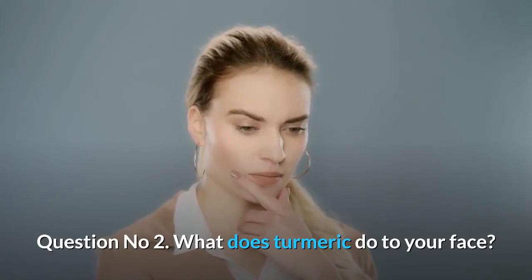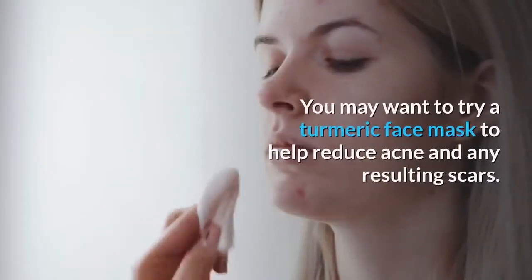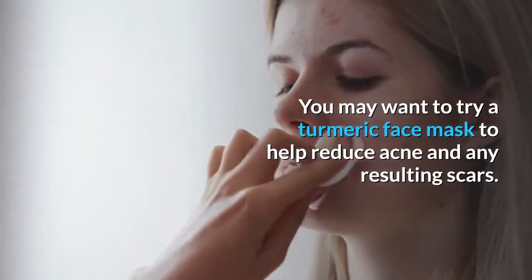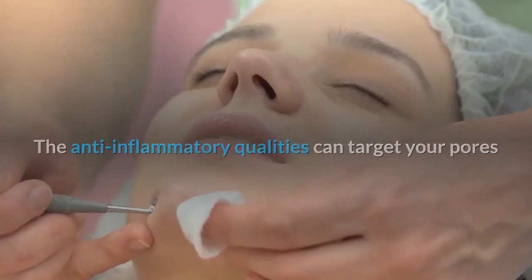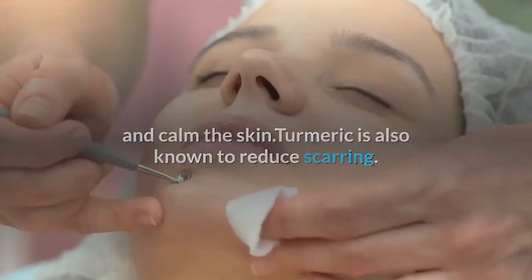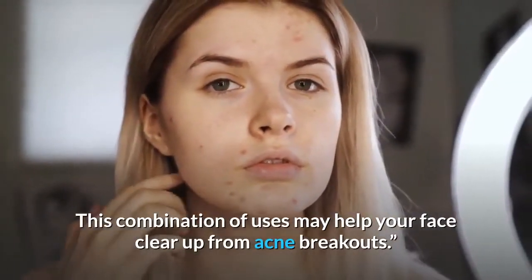Question number 2: What does turmeric do to your face? It may help with acne scarring. You may want to try a turmeric face mask to help reduce acne and any resulting scars. The anti-inflammatory qualities can target your pores and calm the skin. Turmeric is also known to reduce scarring, and this combination of uses may help your face clear up from acne breakouts.